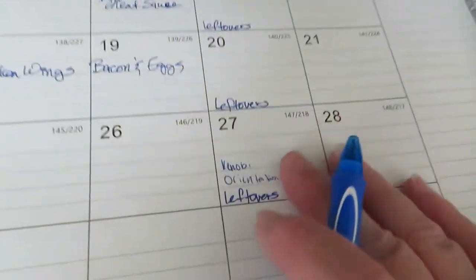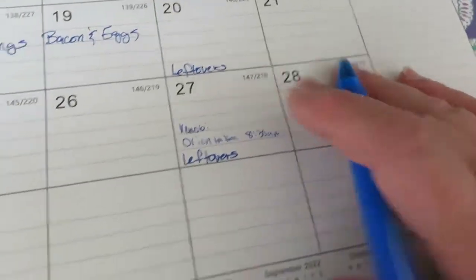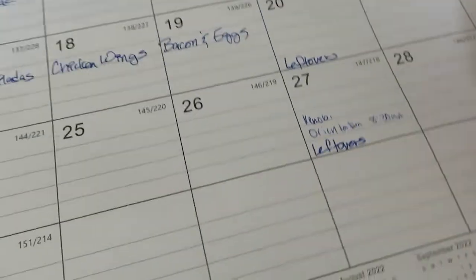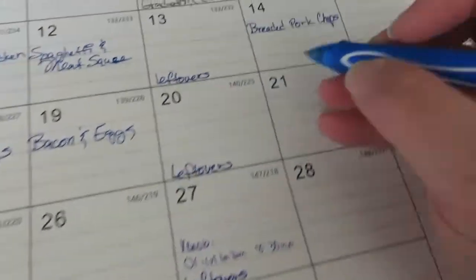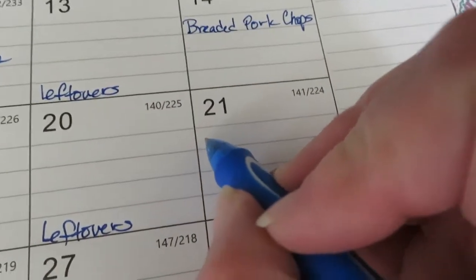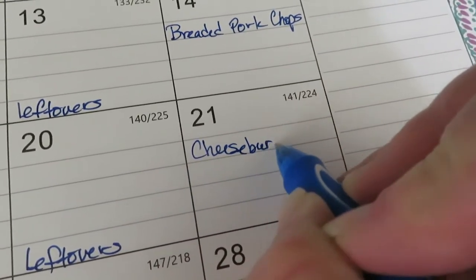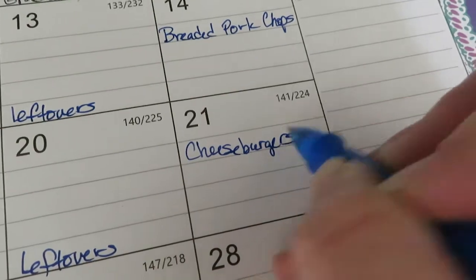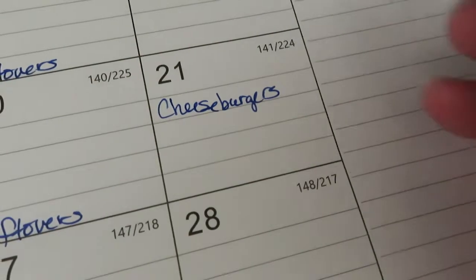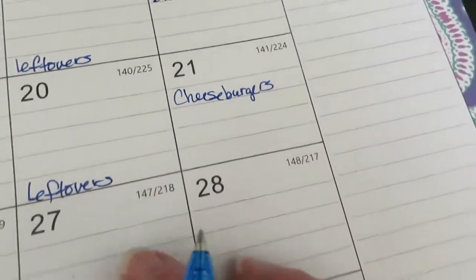Now let's take a look at the menu plan for this week. That beef looks so good — let's do cheeseburgers for tonight. It may rain or it may not — if it doesn't rain I might do them on the grill, if it does rain then I can do them in the kitchen. And over here on Sunday I've got a pork loin in the freezer, so I'm going to do a slow cooker pork loin roast.